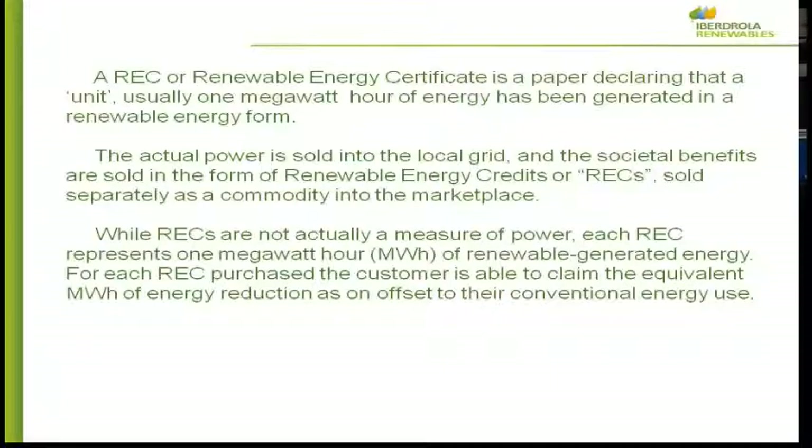A REC is basically a piece of paper that says any given unit of energy is a renewable unit. Some entities will pay extra for that. In most of the markets I'm familiar with, it's not very valuable right now, but it is an extra stream of revenue for us.